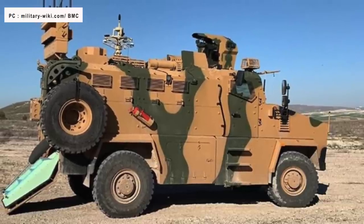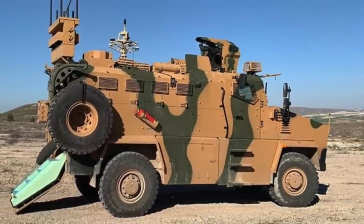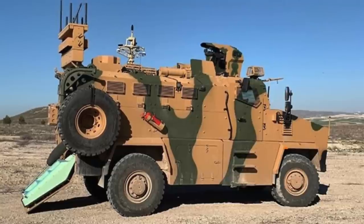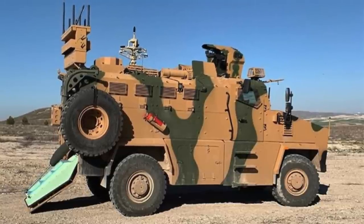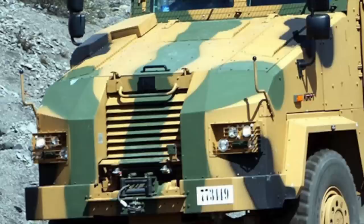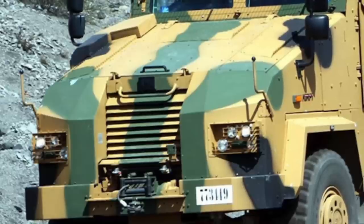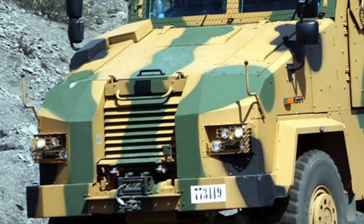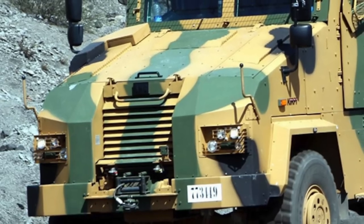The function of Kirpi is not limited to just carrying personnel, as it can be easily equipped with different add-ons depending on mission requirements. It can be fitted with an M2HB machine gun, MK-19 automatic grenade launcher, and a remote-controlled weapon station. The first prototype of Kirpi was produced in 2009.